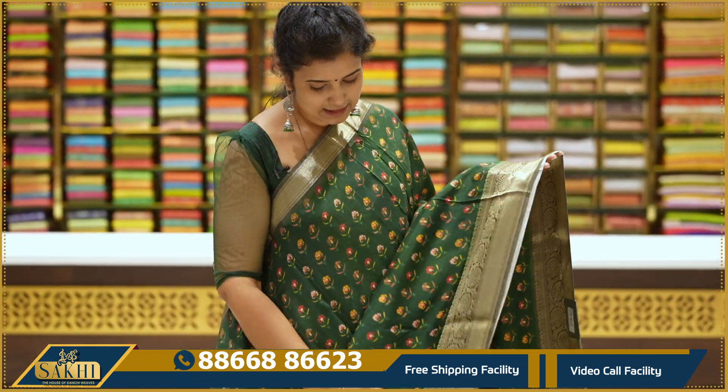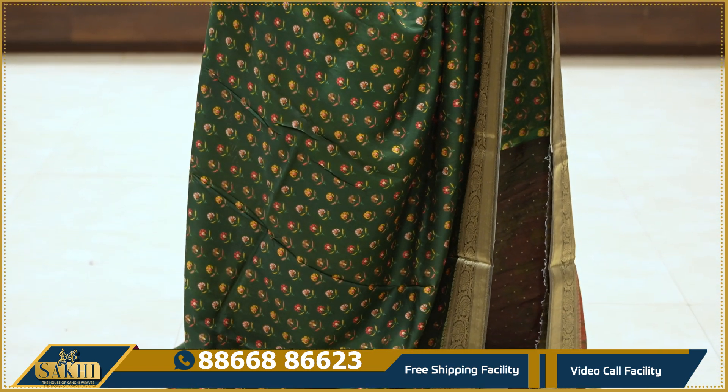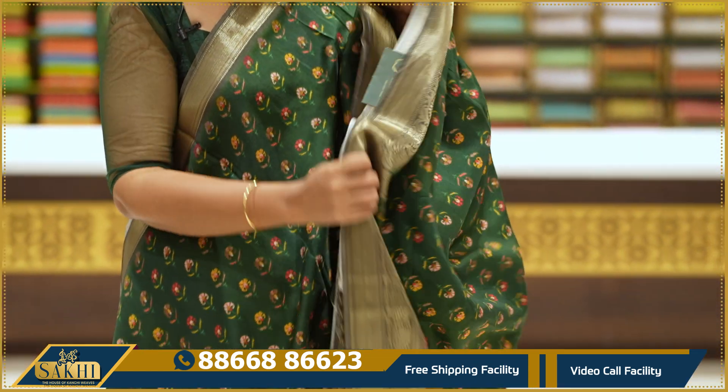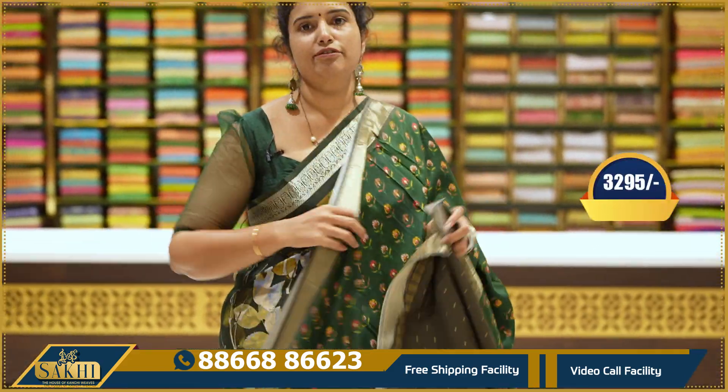Beautiful green, dark leaf green. Saree with a small floral print, contrast grey color border. The two sides are cut and floral border. Blue blouse — $3,295.